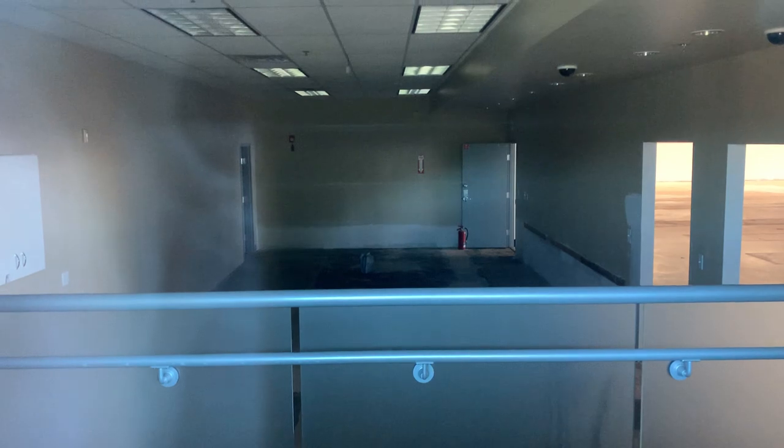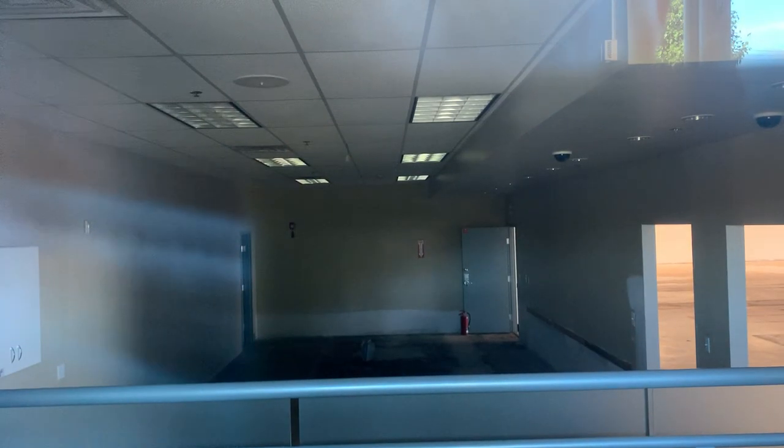This was the drive-thru for the pharmacy. You can see the buttons here — this is where they had the computer set up. I don't really see much else in there, but there's a little cabinet here.